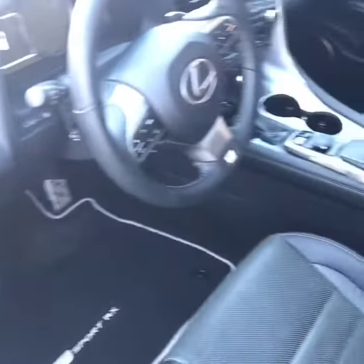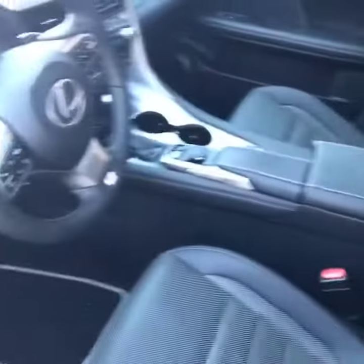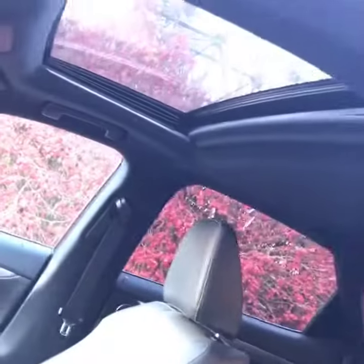I love the interior cabin of the Lexus RX 350. It's all about quality and it has a sunroof.